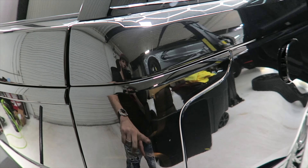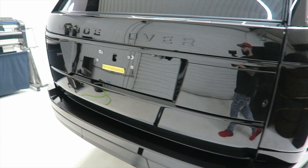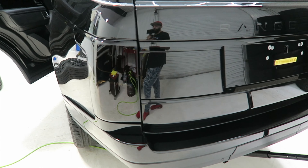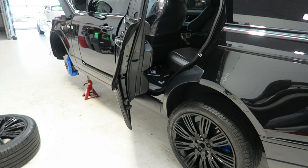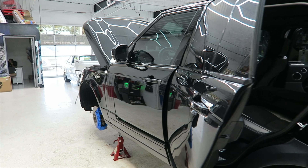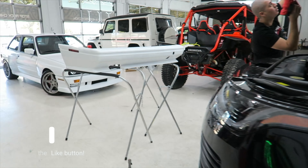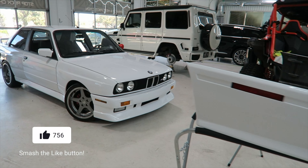We smoked the tail lights on this one as well — gave it that full murdered out look. I don't know what it is about a Range Rover, but you just can't go wrong with a black on black Range Rover. We've got a couple of details on here that are going to make this one extremely unique for the owner, but it is almost finished up. Y'all stay tuned.